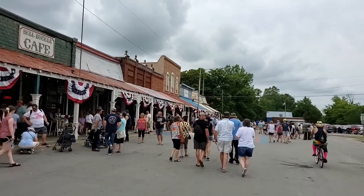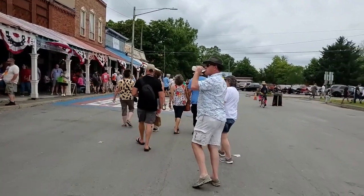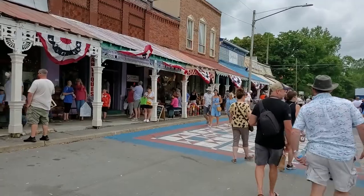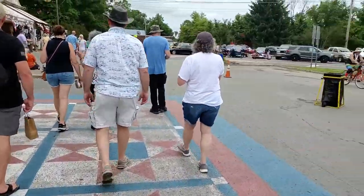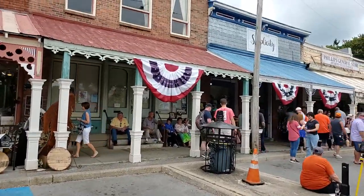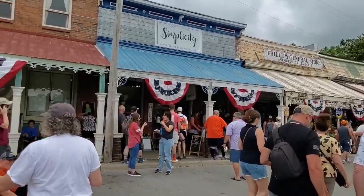Here we are at the historic part of downtown — Bell Buckle Cafe. Everybody says that place is highly recommended, though we haven't tried it yet. Anyone you talk to in this area definitely recommends it. Into the historic area they have lots of cool little antique shops and different places to check out, plus a cool quilt-type mural on the ground. It's a hot, humid day but we're having a great time.